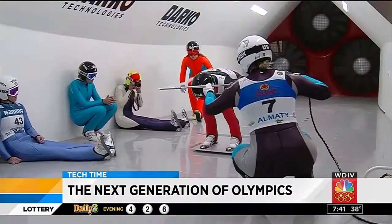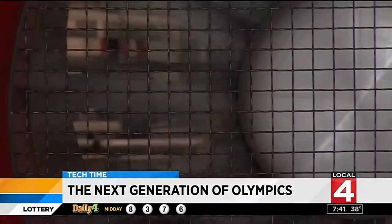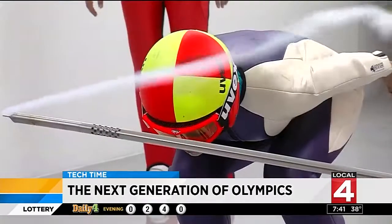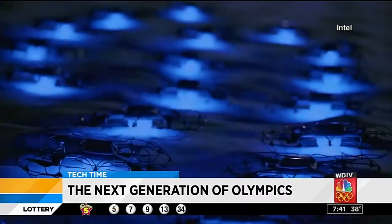Ski jumpers practice their technique using a wind tunnel by Darko Technologies. Six turbines blow up to 60 miles an hour so skiers can mimic the free fall of a jump without risking injury.